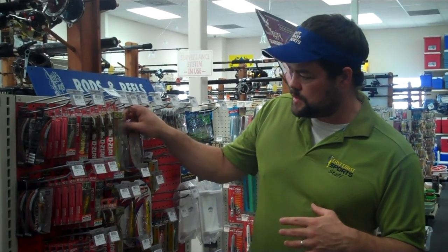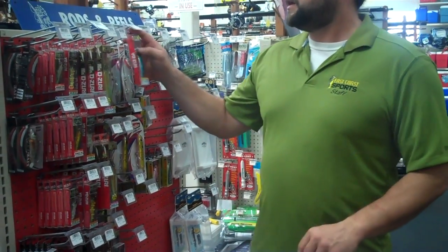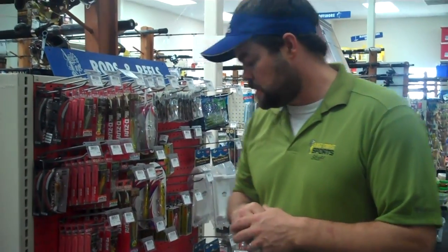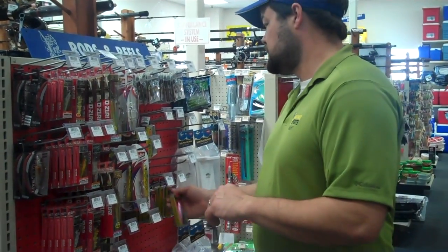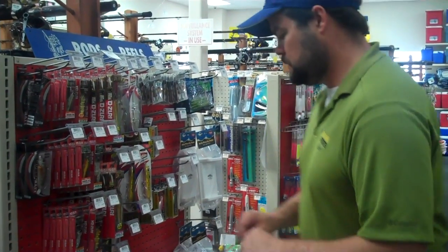Here we've got the new Yozuri Crystal Minnow. If you'll notice, it's got a big deep lip on it that helps it dive. This is a great bait for trolling. At times, Bonita will hit topwater baits, so make sure you've got something like a skitter walk or something that matches about that size. It's a great bait.